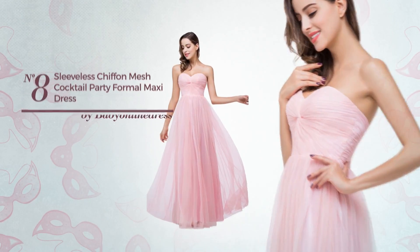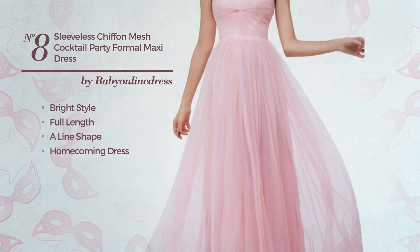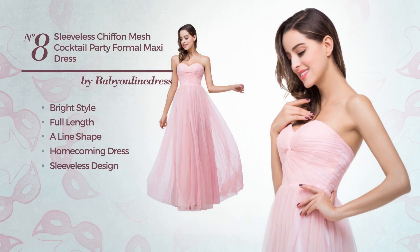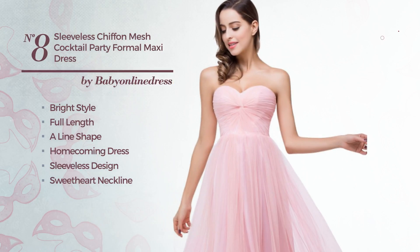Number 8: a synthesis of bright and stunning in this full-length aligned homecoming dress. Featuring sleeveless design, with a sweetheart neckline, as well as a mesh, tulle and a side zipper. Made of body-warming chiffon, decorated with mesh. Available merely in this color.